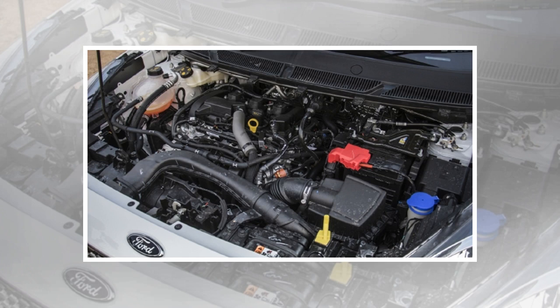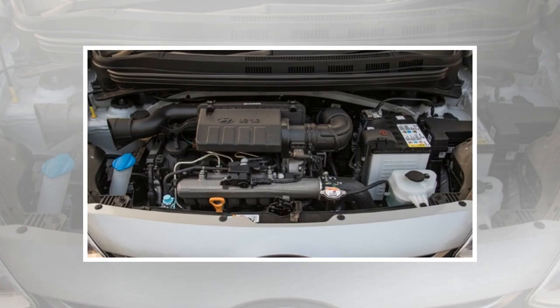The new features list now has dual airbags and ABS as standard, along with rear parking sensors. The top-spec Titanium Blue trim comes with rain-sensing wipers, auto headlamps, automatic AC, a leather-wrapped steering wheel, bigger 15-inch alloy wheels, and six airbags.